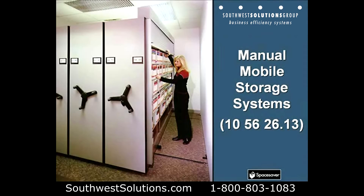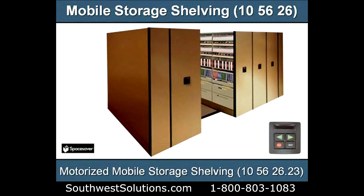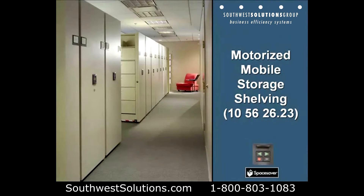Here's another example of a manual mobile storage system. This one has a rolled-down locking door. Mobile storage shelving can be accessorized inside. This is a motorized version, Section 105626.23, push-button-powered unit.